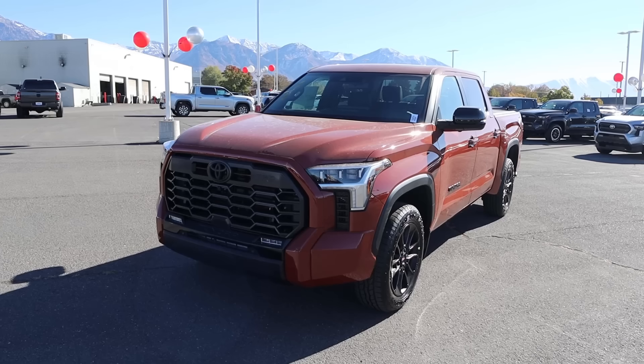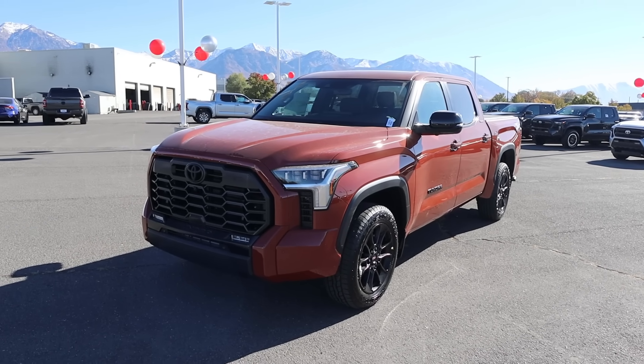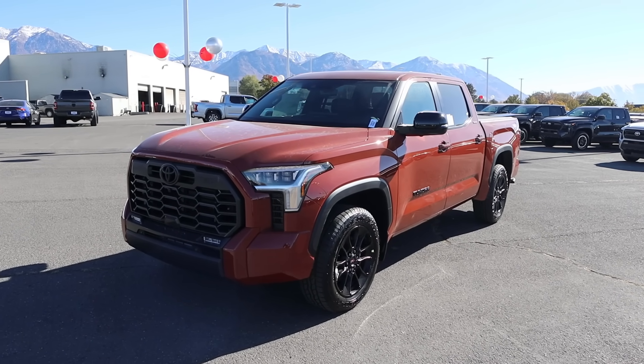Hey everyone, it's Ben Hardy here, and in today's video we'll be reviewing the new Tundra because Toyota has just released some pretty solid discounts on this new Tundra, and I think a lot of you might be interested with the new pricing in mind.